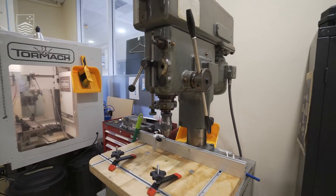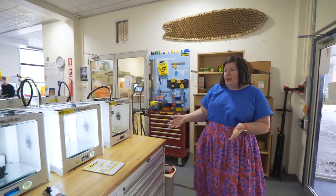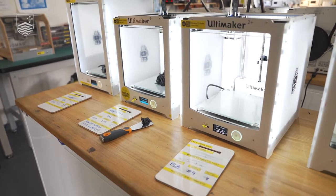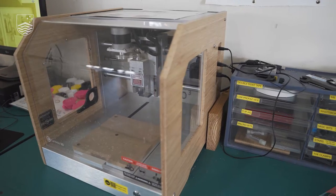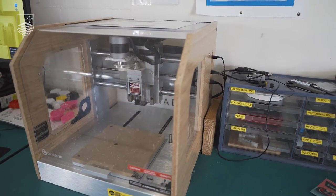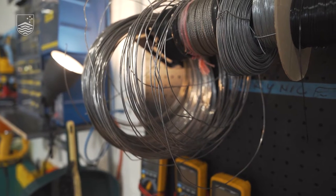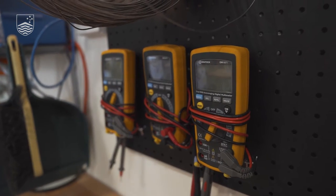We have a bunch of tools available in the space. We've got a variety of 3D printers — these ones here are FDM 3D printers. We've also got some resin printers over the other side of the space. We've got things like a desktop CNC just here, hand tools, power tools, also an electronics station with some consumables as well as equipment, and spaces for you to work.